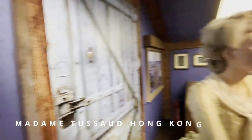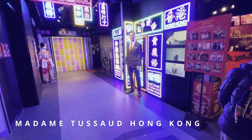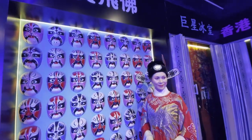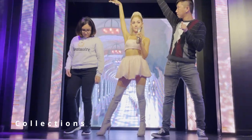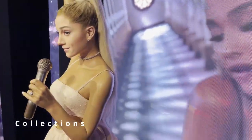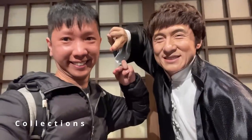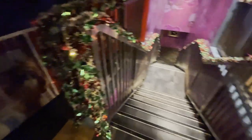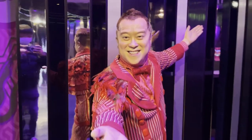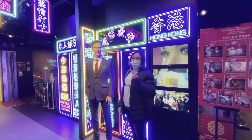The third must-see museum is Madame Tussauds Hong Kong, a world-class wax museum. This unique and interactive attraction is home to a wide variety of lifelike wax figures of famous celebrities, historical figures and many more. Visitors can take pictures with lifelike replicas of their favorite celebrities, including film stars, musicians and sports figures. From Bruce Lee to Donald Trump, visitors can find many of the most iconic figures of the entertainment industry.